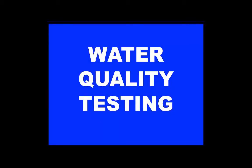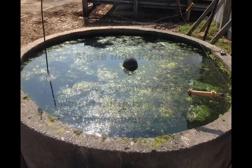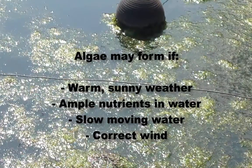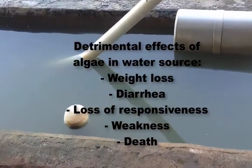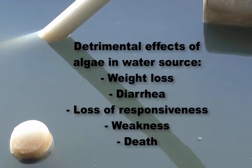Oftentimes, microorganisms present in drinking water for cows are not a problem. However, there are circumstances when a population may thrive and cause a problem. One example is algae. If water is left under certain conditions — such as warm, sunny weather, ample nutrients in the water, slow-moving water, and correct wind — algae can undergo exponential growth in a water source. Certain algal blooms, if consumed, can cause detrimental effects on the cow including weight loss, diarrhea, loss of responsiveness, weakness, and even death. It is important to keep waters clean and free of algae.